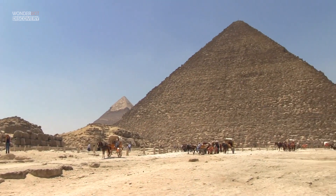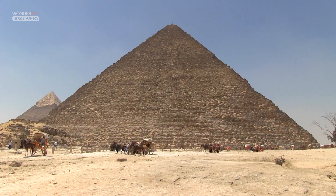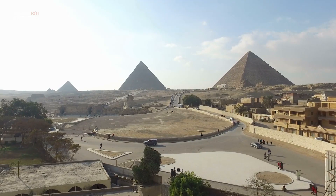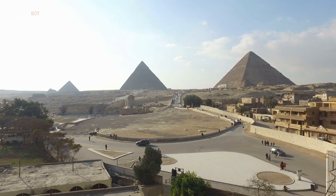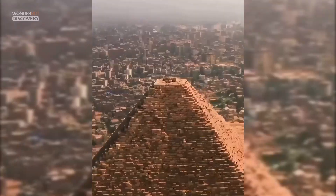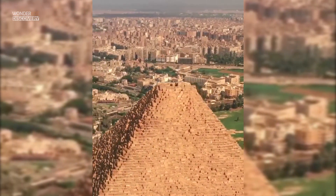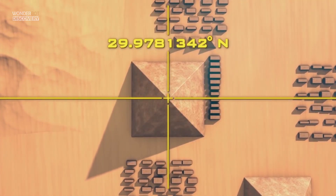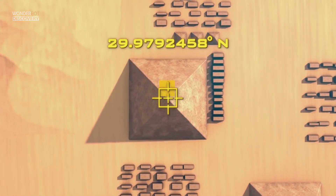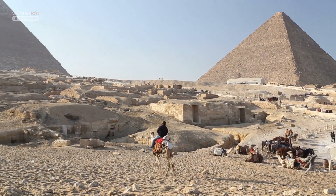The Great Pyramid of Giza is not only the most recognized of Egypt's pyramids, it's also the only one of the seven wonders of the ancient world that's still standing. One of the most interesting characteristics of this celebrated monument is that it can also tell time — the structure actually acts as an enormous sundial, with its shadow telling the hour by falling on marks made in the stone.